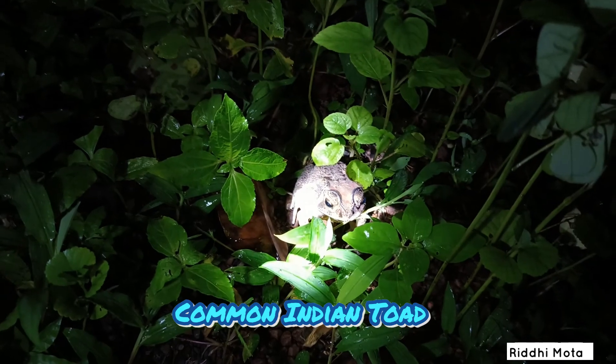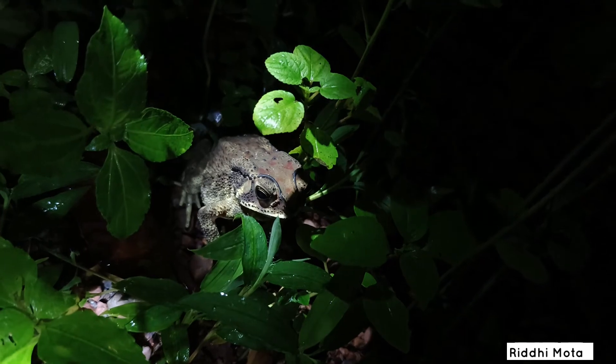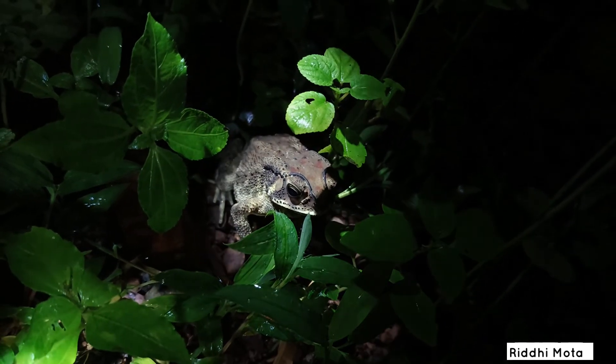This one is the common Indian toad. Toads and frogs share the same ancestors but belong to different families. Toads also secrete poison.